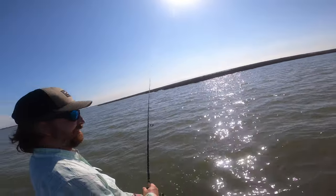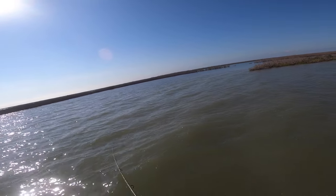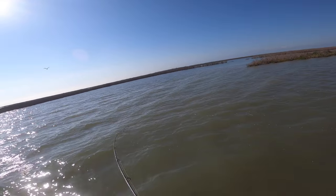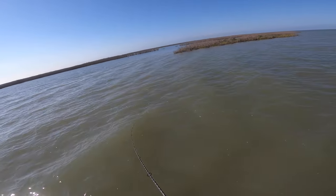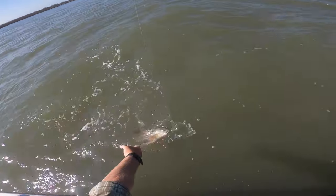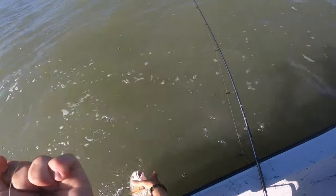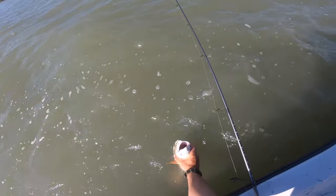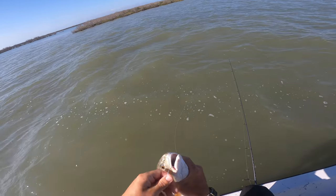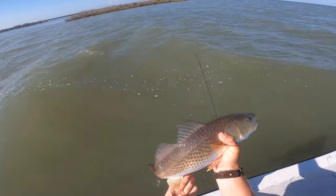Hot dog! Me and Luke were looking at that sand pocket and talking about it, and then boom — oh, that's a nice red! There we go — yep, red. I'm cool with that. Thank you for playing, Mr. Red — very nice. Right in the corner of the mouth. That's how all live bait hookups should be.